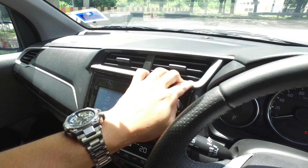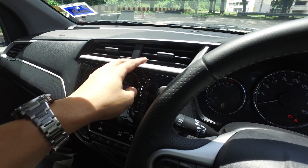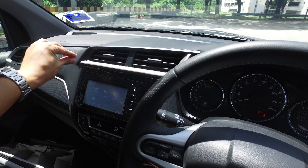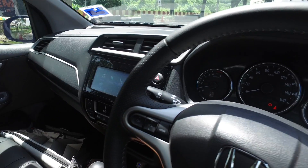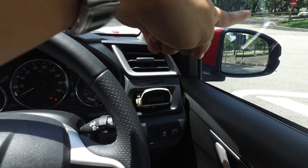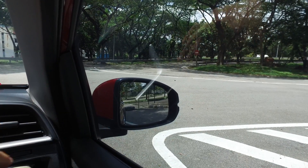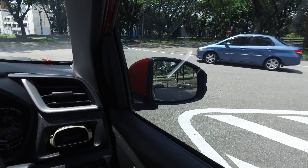First thing I noticed: this bit on the dashboard is angled towards the windscreen and almost acts as a reflector — sunlight bounces off my eyes while driving, making it quite glaring. This other part here also reflects a bit onto my driver's window, but at a higher position so it doesn't block visibility to the side mirrors — forgivable.